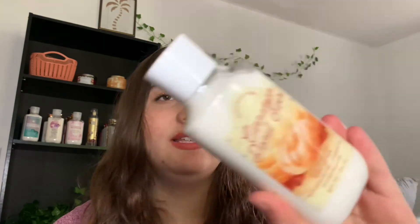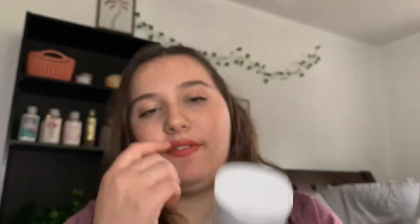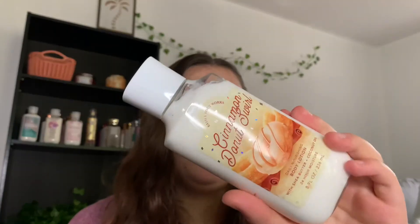Then we have the Cinnamon Sugar Donut body lotion. The notes are sweet cinnamon, brown sugar, and fluffy dough. I would say the lotion instantly has more of the cinnamon smell — it's more of a sugared cinnamon smell with less of the butter and raspberry notes — so it's definitely more true to the name. The shower gel has more of that weird fruity note.